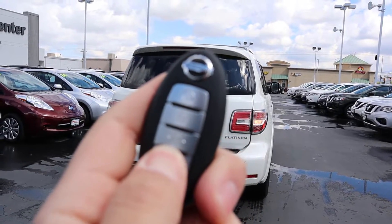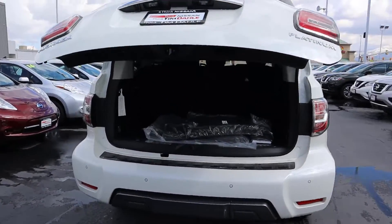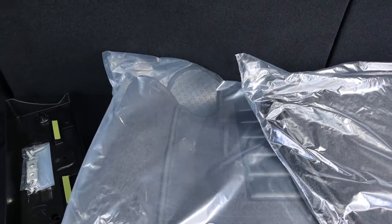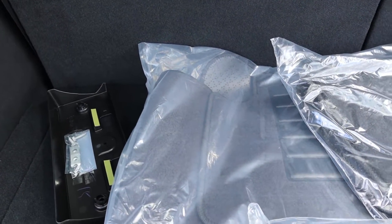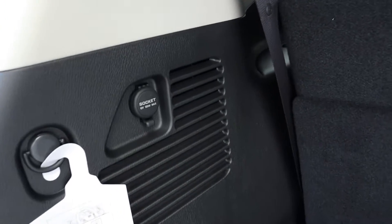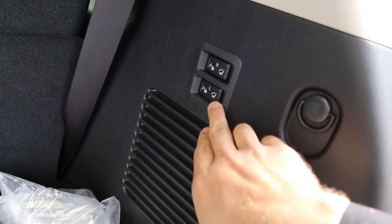The other function on the key fob is the tailgate release — hold down the button and that'll open up your rear hatch, and it is power operated. There's actually a decent amount of space back here in the trunk. Most third-row SUVs don't give you a good amount of trunk space, so it's nice here, and you also get a 12-volt power outlet back there as well.